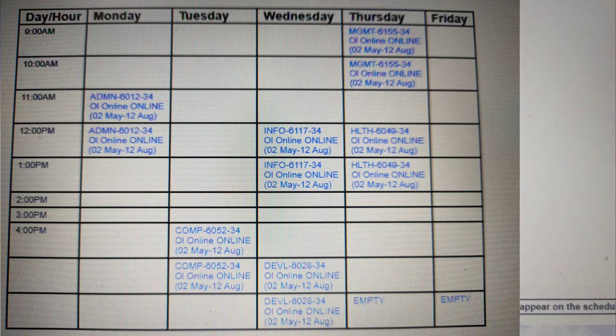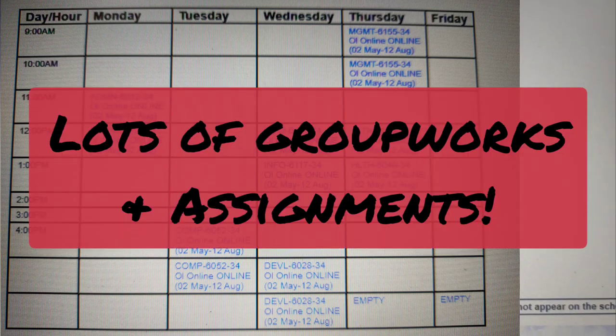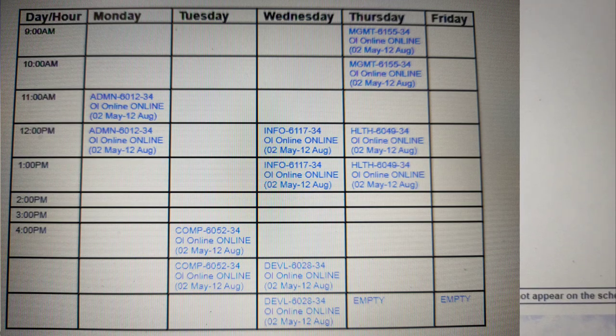This looks like a very light and easy load, but it's actually harder than it looks. Even though I only have six classes all in all for this term, there are lots of group works and assignments which we have to do outside of class time. And if you're working or if you're a mom taking care of your kids, that might be a challenge.